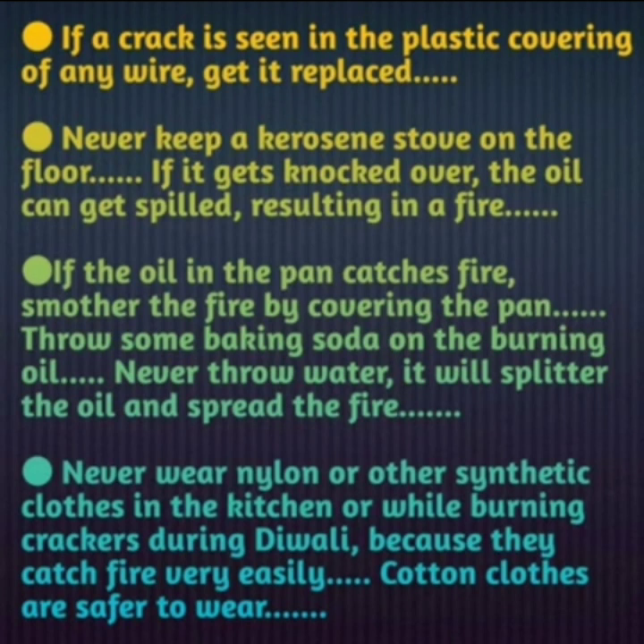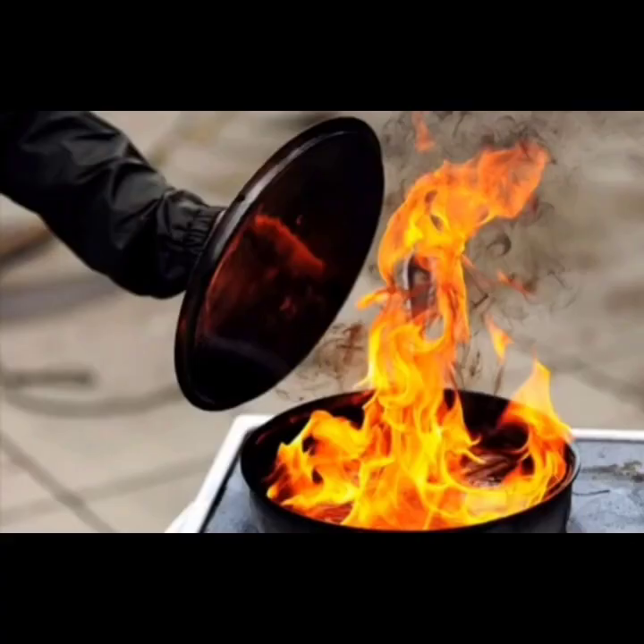If the oil in the pan catches fire, smother the fire by covering the pan. You can also throw some baking soda on the burning oil. Never throw water — it will splatter the oil and spread the fire. To smother the fire, cover the pan immediately so that contact between air and oil is cut off and the fire goes out automatically. Covering the pan is the better option as it cuts off the air supply quickly.